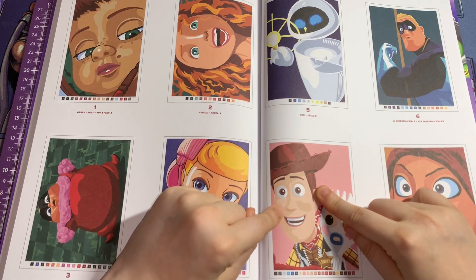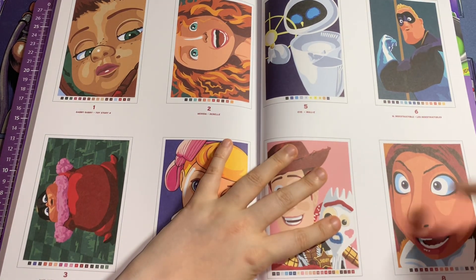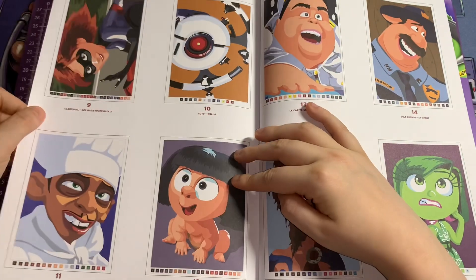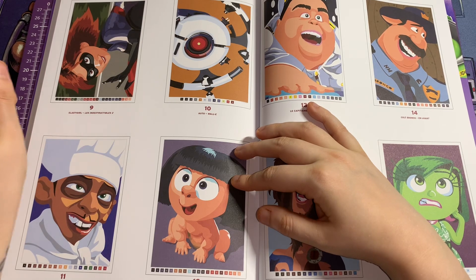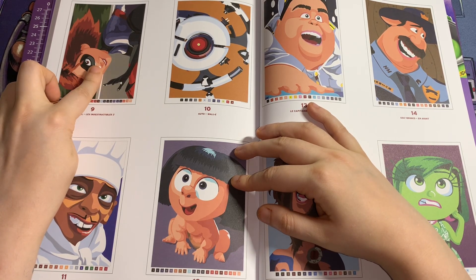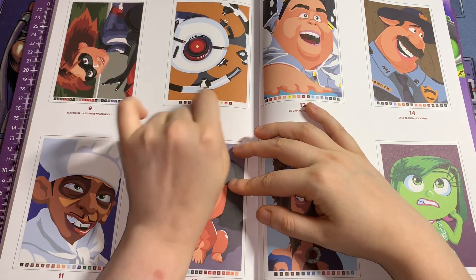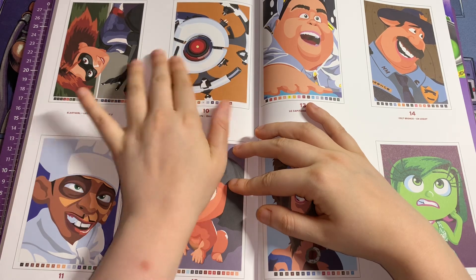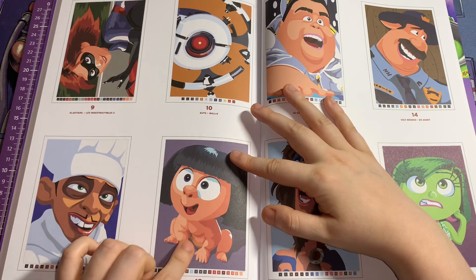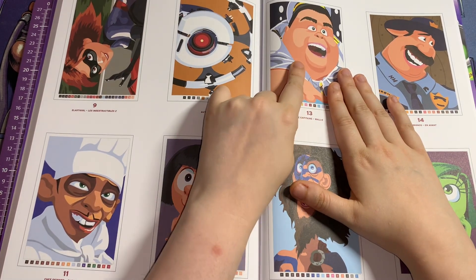This one is Woody and Forky from Toy Story 4, this one is Colette from Ratatouille. This is the wheel that controls the spacecraft in WALL-E, and this is Skinner from Ratatouille. That is Jack Jack from Incredibles 2, and the captain from WALL-E.